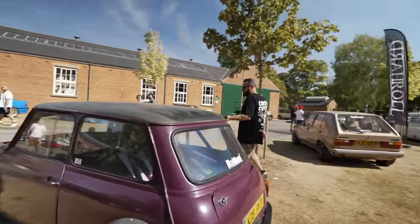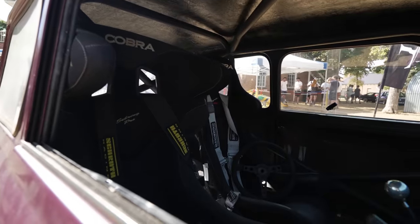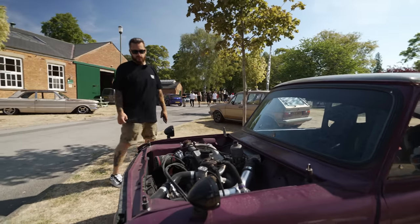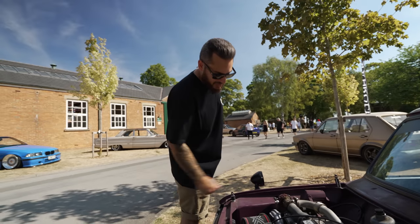This is like fully built, man. You've got to take a look at the inside — caged, proper race seats. This thing must be pretty insane to drive. It looks like it is turbocharged as well. Very cool.